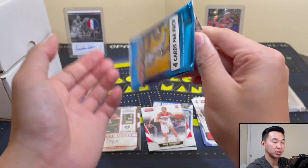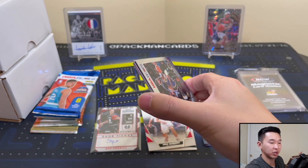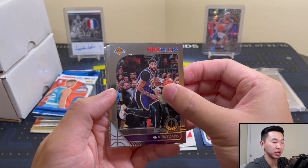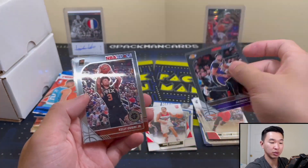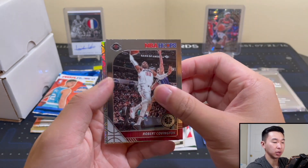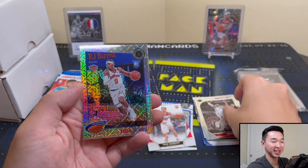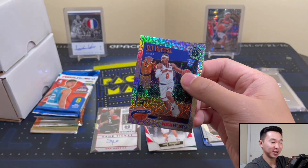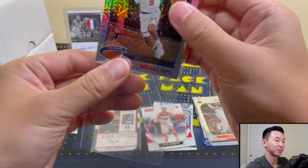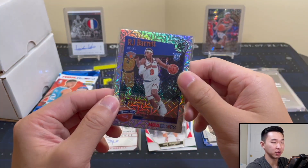If you guys like these sub boxes, drop a like, sub, share, comment — we'll have many more like it. The link's down below in the description if you're interested in getting these for yourself. Now the Hoops Premium Blaster — mojo time! Not a rookie... oh wait, it is a rookie! Pleasant surprise — RJ Barrett mojo! Nice. Now let's do the tribute ones.